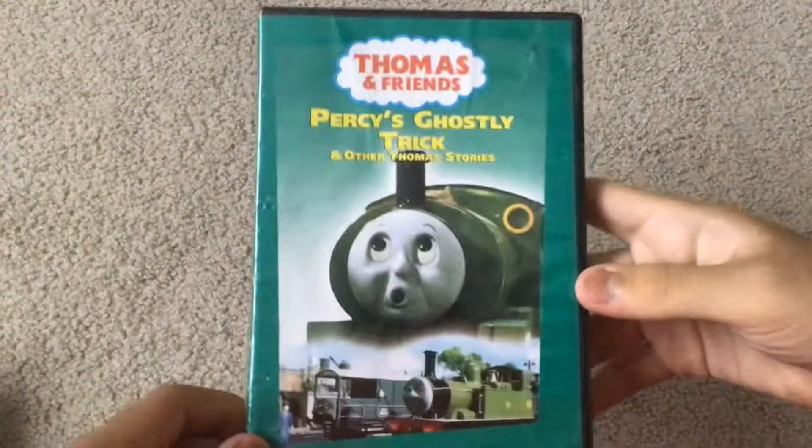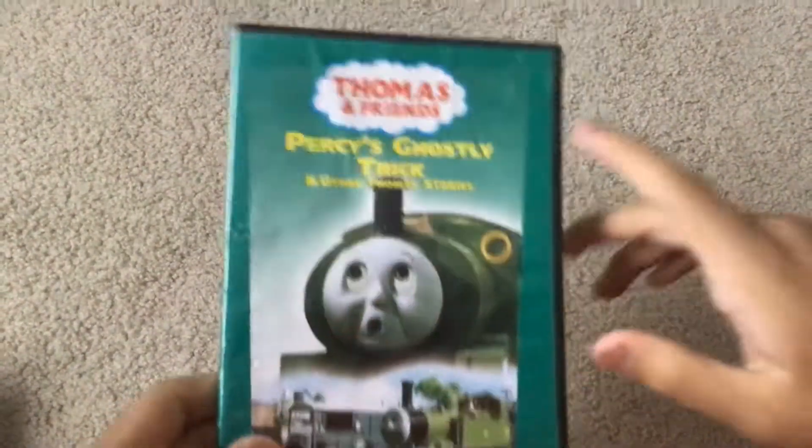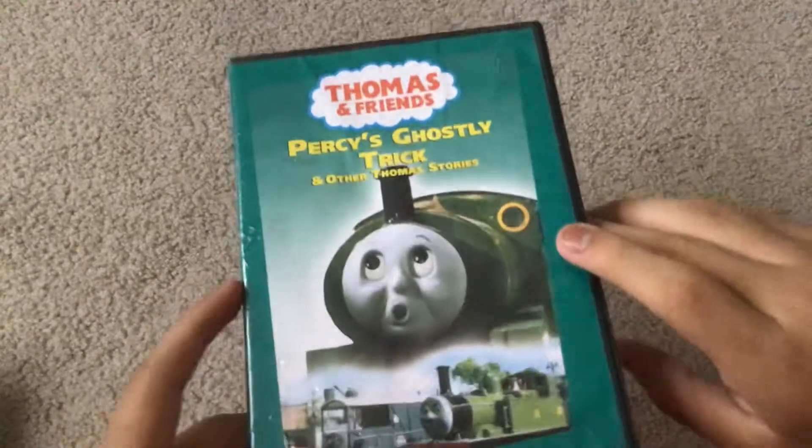Here's the DVD I got today, in the mail. It's the 2007 DVD of Thomas and Friends — Percy's Ghost of the Trick, Another Thomas Story. I finally got a new copy of this.